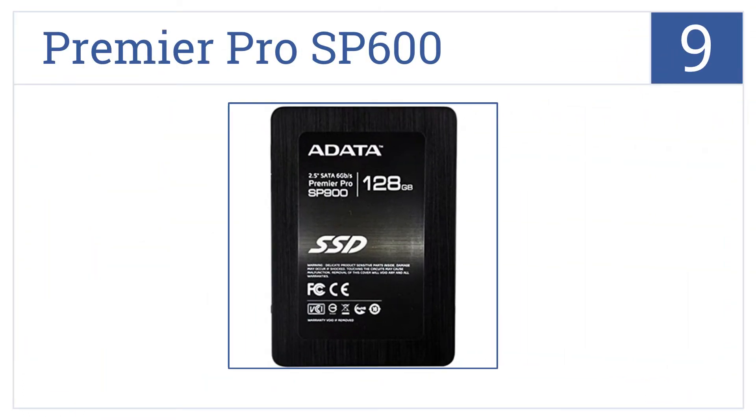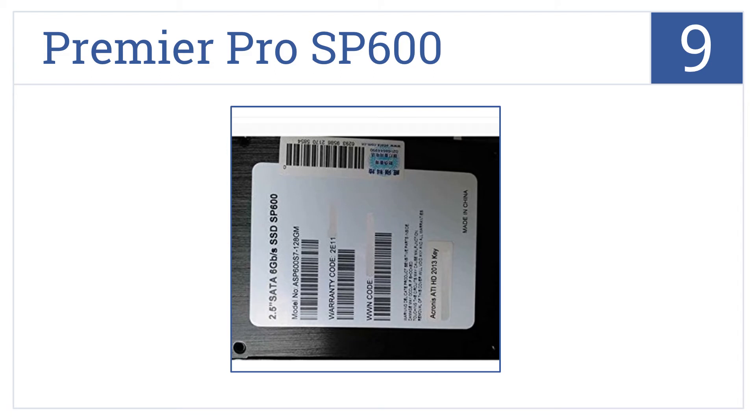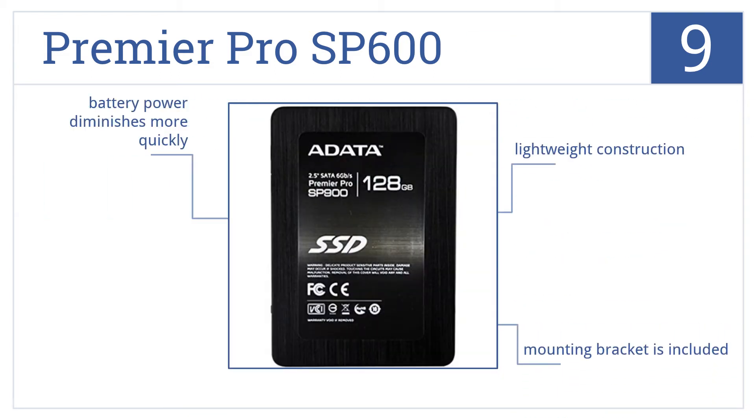Starting off our list at number 9, the Premier Pro SP600 is composed of only flash memory chips. Its compact design makes it a good choice for those first-time hardware upgrades, with a lightweight construction that includes a mounting bracket. However, the battery power diminishes more quickly than some other models.